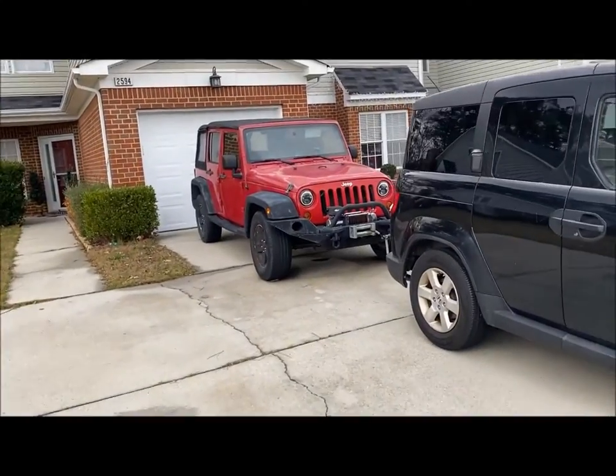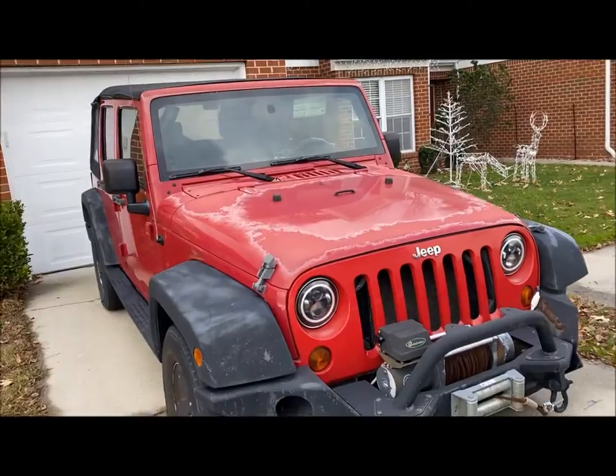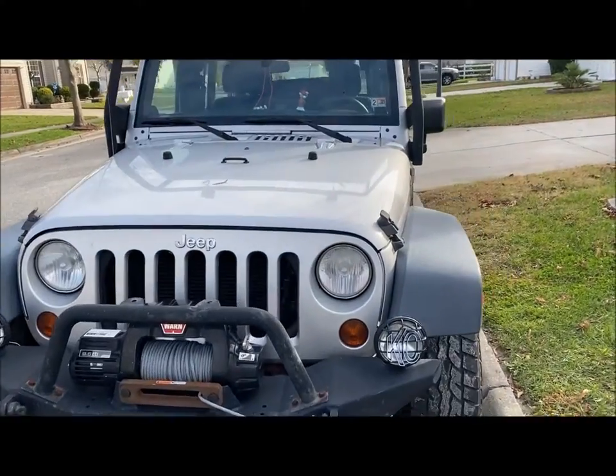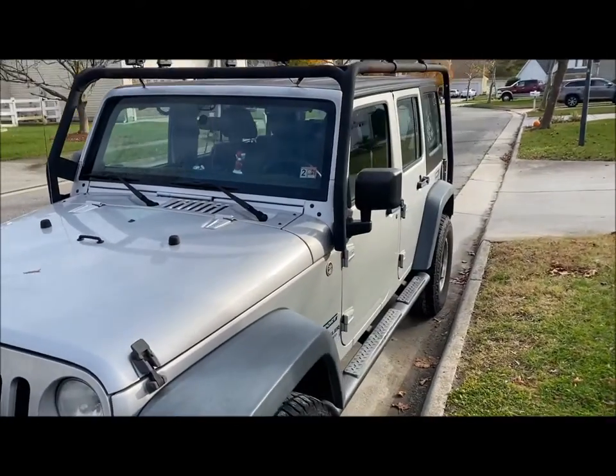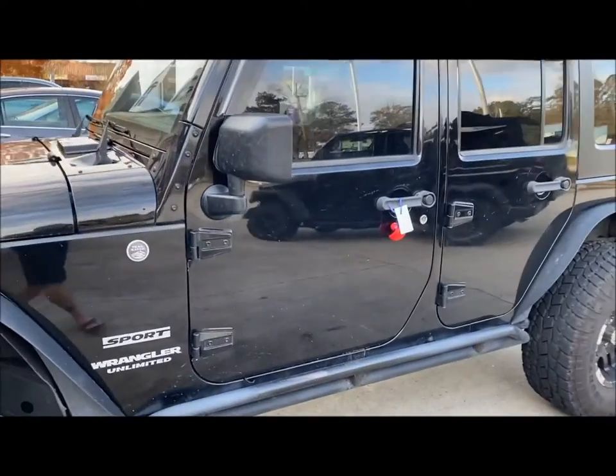This is a neighbor of my friend's, so it's legal to go in the driveway. Another Jeep, another duck. Another one on the street — it's legal. Another Sport Wrangler — he's just been ducked.